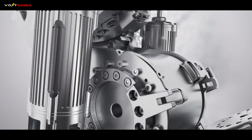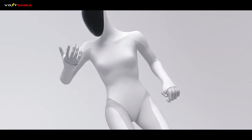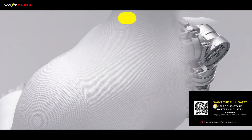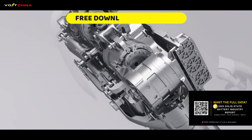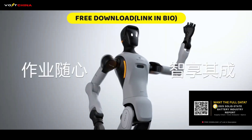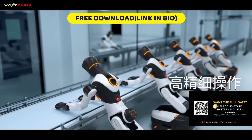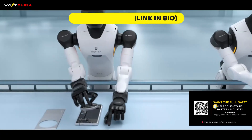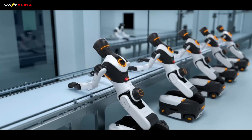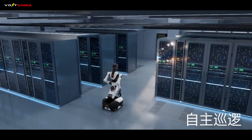To understand the power source that will drive this robotic revolution, you need to understand the cutting edge of battery tech. Safe, fireproof solid-state batteries are the key to putting robots in our homes. A detailed roadmap report on BYD's solid-state battery technology for 2025 is available for free download — the link is in the description.